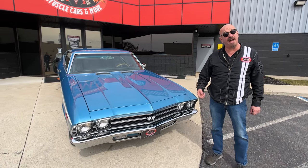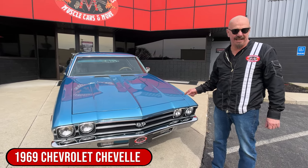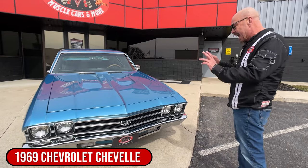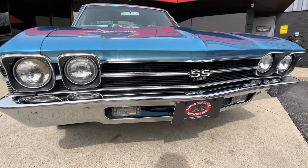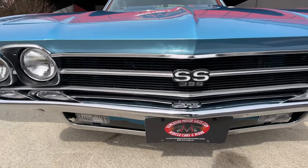Hey guys, welcome back to Vanguard Motor Sales. I'm Greg and that's a 69 Chevelle. This baby's been on the rotisserie — that's right, the bottom side of it is just as nice as the top side. As you can see, the chrome on the front bumper is looking sweet, that grille is looking sweet. Everything about the car is just off the hook.